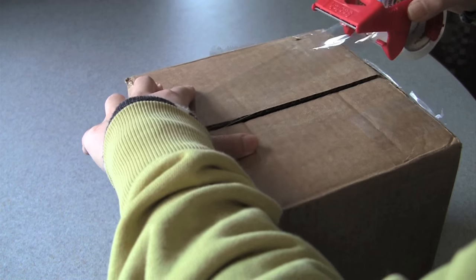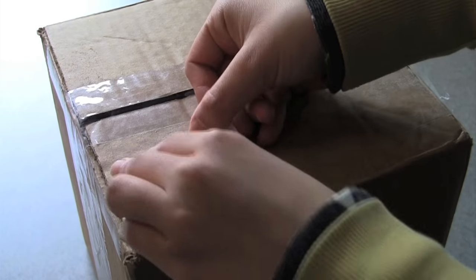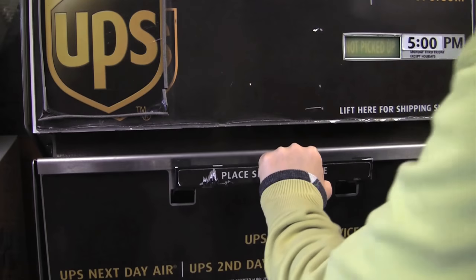How do we deliver things where we want them to go? With a package, the answer is easy. Write the address on a label, attach the label to a box, and place it in a mail slot. But what if there were no address label?